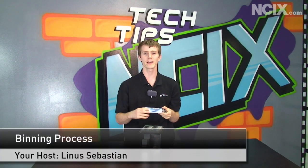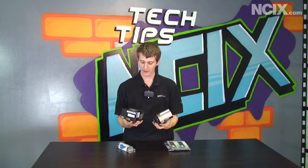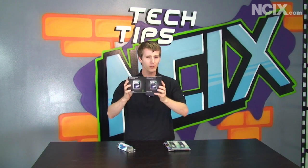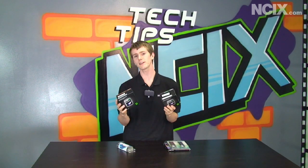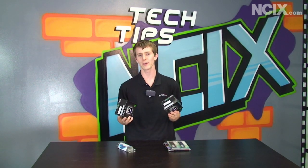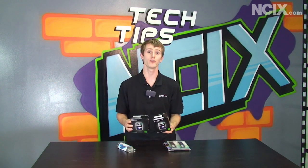Today's episode is going to be about binning and what that means in the context of the computer industry. Binning is the process where a manufacturer, like say for example AMD, takes two identical processors and then is able to sell them at a completely different price as a completely different product. We're going to talk about why manufacturers do it, what the benefit is to them, and what the benefit is to us, the consumer.